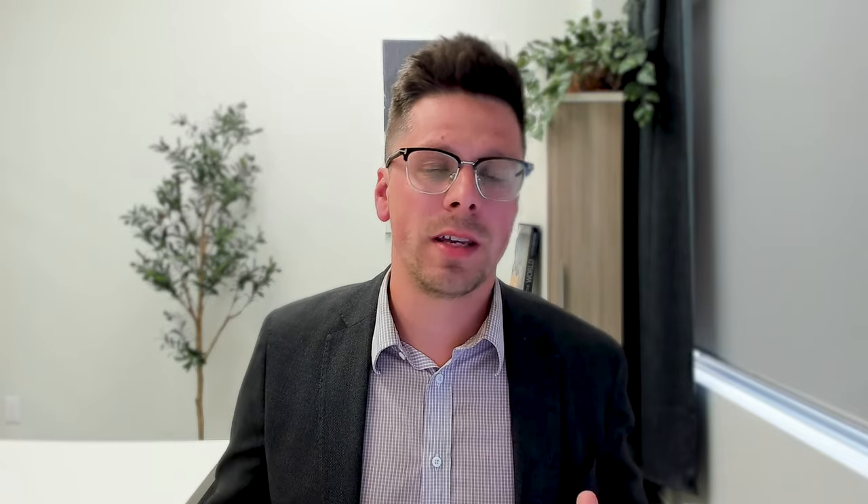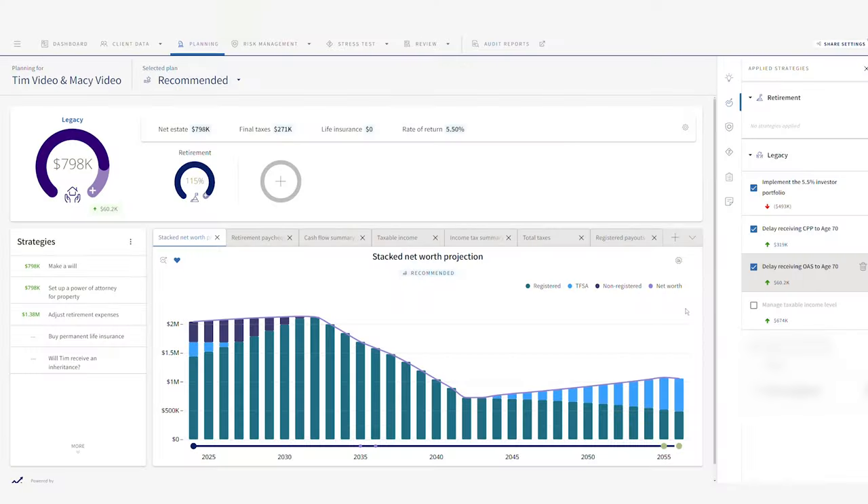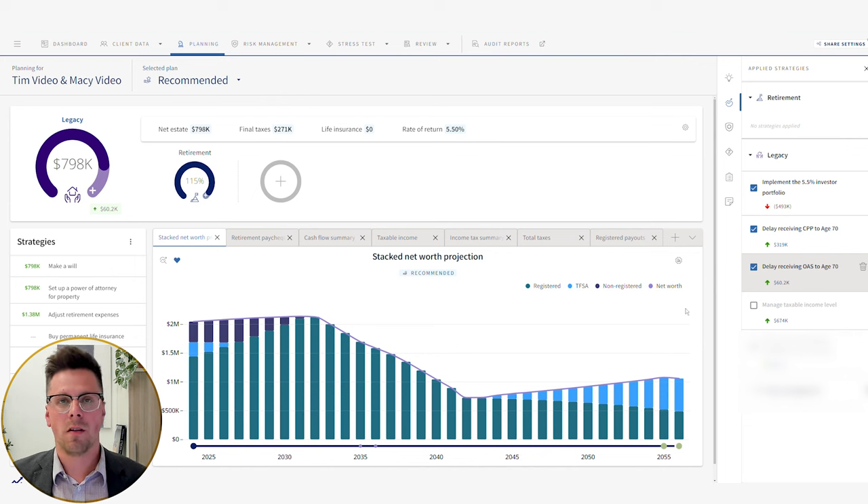All else being equal, we don't want to change inflation, expenses, or life expectancy — keep those the same. For our second strategy, we want to focus on the withdrawal order — where they are drawing funds in retirement. In scenario one, they were drawing on their TFSAs first, which was good in the sense that they weren't paying a lot of taxes early in retirement, but this would have a negative impact in the long run. It's short-term gain for long-term pain. We want to flip that on its head and focus more on registered withdrawals.